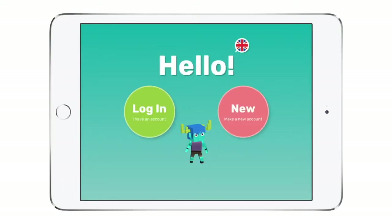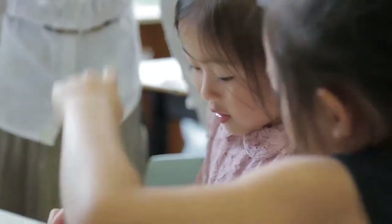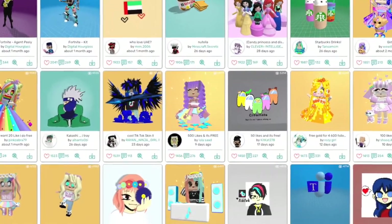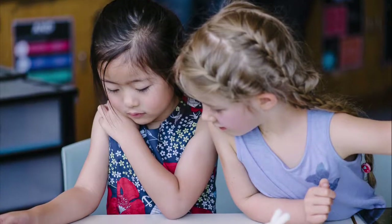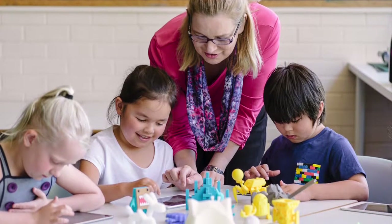Let's take a closer look at the Makers Empire 3D design app. Makers Empire 3D is the world's most fun and easy to use 3D design app, used in over 40 countries. Students create a hundred thousand different designs with it every day. Makers Empire has been built for 5 to 12 year old children so they can create, learn, collaborate and share in a fun and safe online environment.